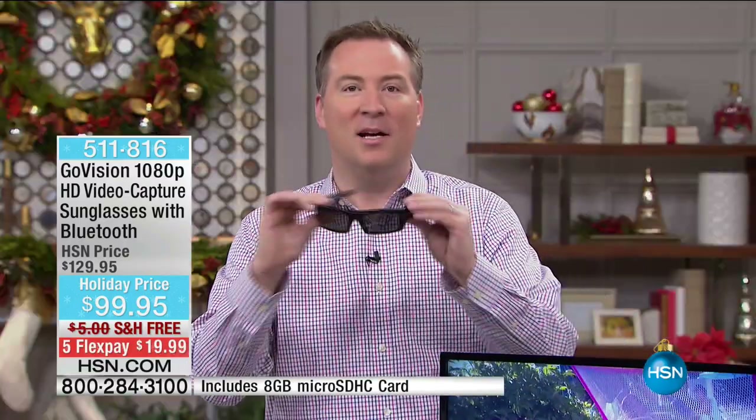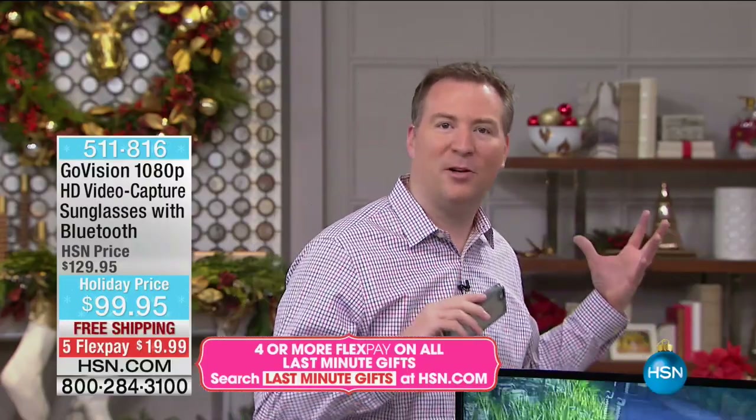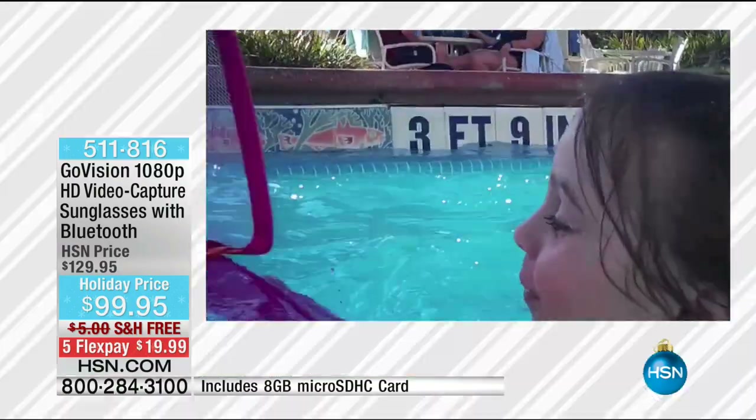We're all trying to capture these amazing memories, especially this time of year. Are you that person who always has to have the camera out? You end up trying to capture footage but you're standing 15 feet back, watching everybody else have fun, just recording for everyone else. With GoVision glasses, you put them on, and with one touch of a button you can interact hands-free, record it, but also live that memory. What you're recording is the best quality video we've ever offered — 1080p high-definition.